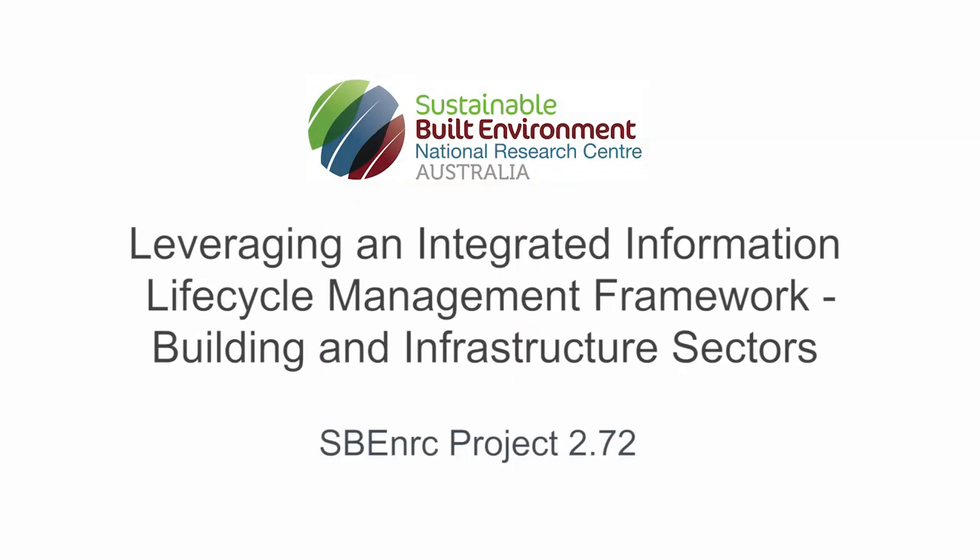The Sustainable Built Environment National Research Centre is a unique blend of industry, government and research partners working across Australian industry with key links internationally. This SBEnrc project on leveraging an integrated information lifecycle management framework seeks to examine the best practices and international standards related to the use of structured and integrated data, aiming to facilitate the consistent adoption of digital information for project lifecycle management.